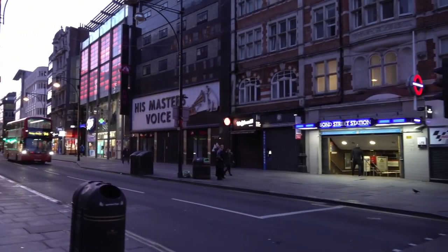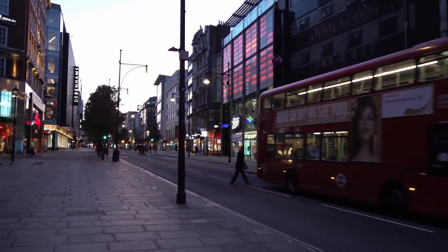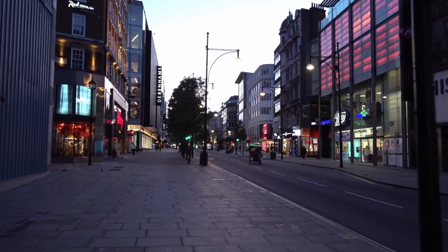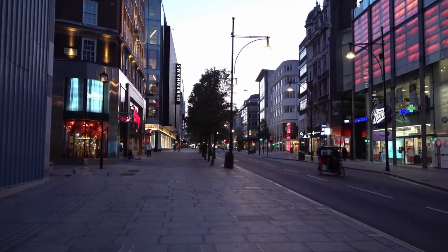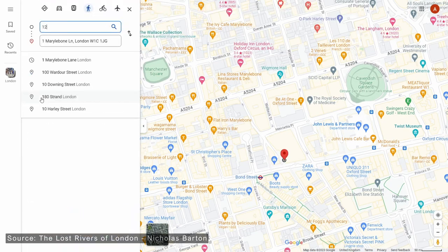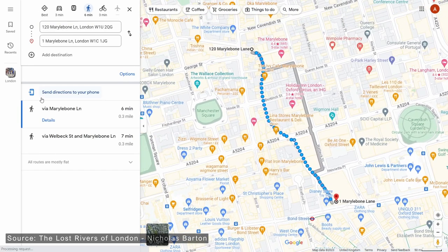The road had already changed its name to Oxford Street by this point. Tyburn Road was the given name for centuries, so-called as the River Tyburn crosses it, although these days it does so underground. In fact, Marylebone Lane, South Molton Lane and other streets defy the grid system of Mayfair and Marylebone, and instead follow the course of the Tyburn.